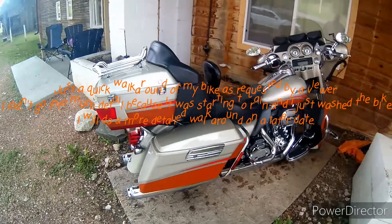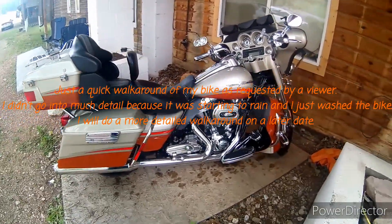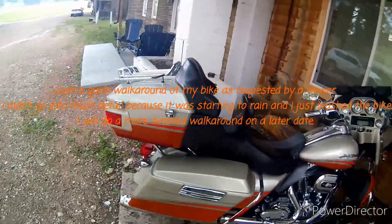Well, as requested, this is my 2009 Harley-Davidson CVO Electra Glide Ultra Classic. I'm done at Black Hills Harley-Davidson.